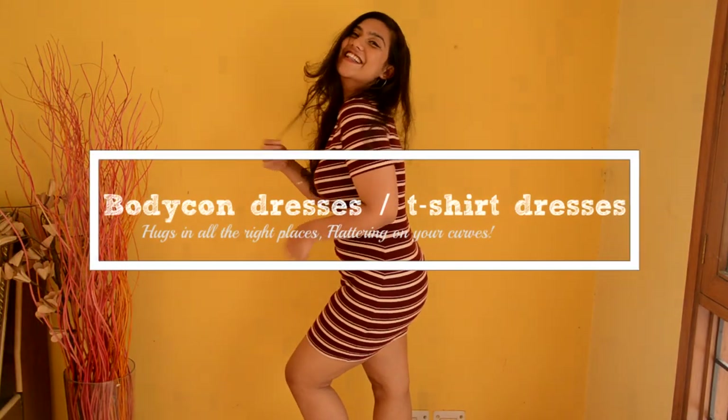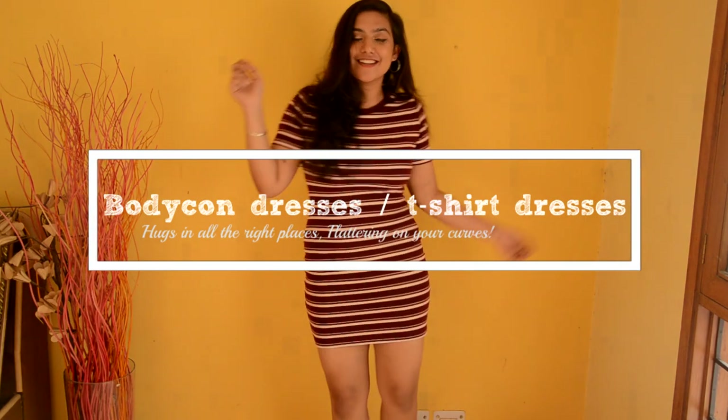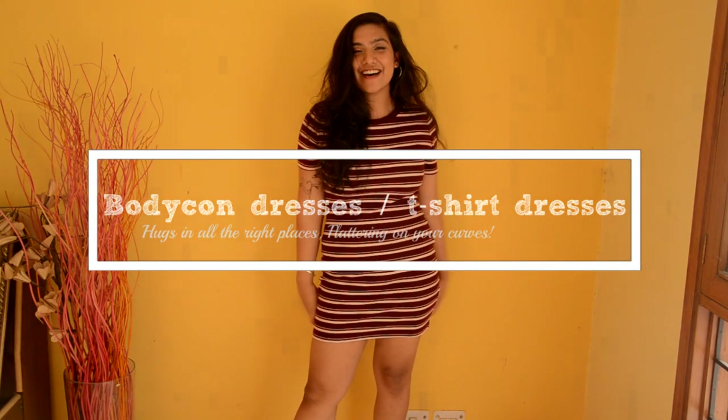Dresses that I absolutely love are skater dresses, summer dresses, and even skater skirts — these really really work for me and I feel like work for every curvy girl as well. The third item I'm going to be talking about are bodycon dresses. Contrary to popular belief, I feel like bigger girls and thicker girls should totally wear bodycon dresses. A lot of people think that bigger girls should not wear tight clothing, but if you wear the right kind of lingerie underneath and invest in the right bodycon dress, they can really really flatter your body.